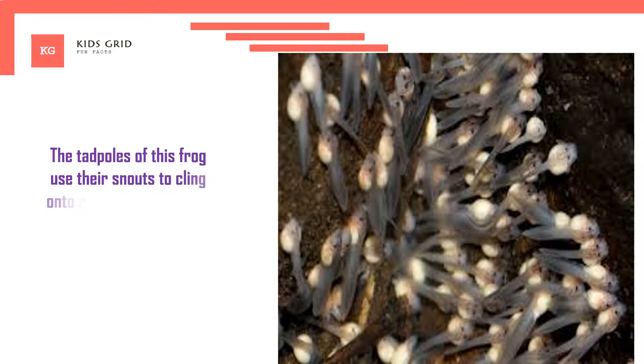The tadpoles of this frog use their snouts to cling onto rocks in fast-flowing streams.